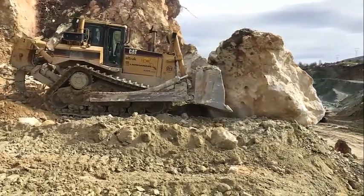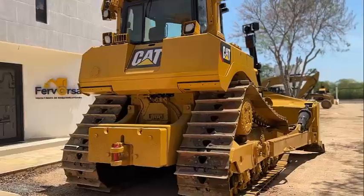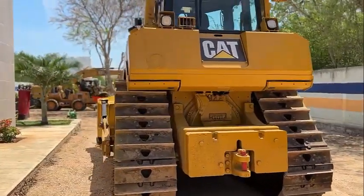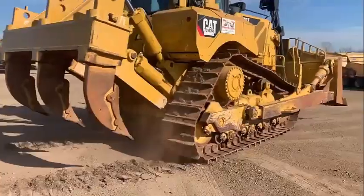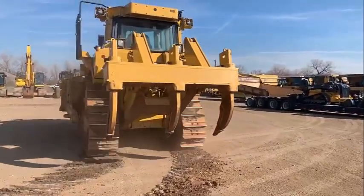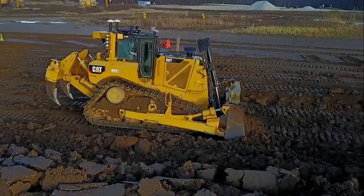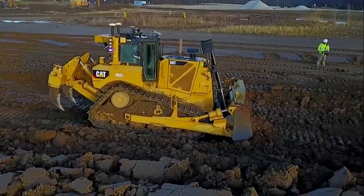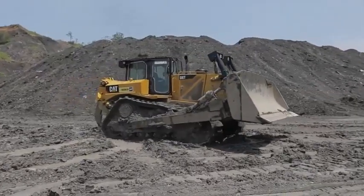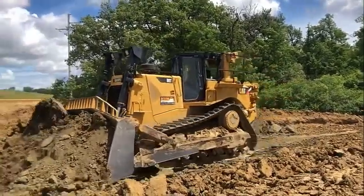CAT D8T technical specifications: Engine model — CAT C15 ACERT. Global emissions — US Tier 4 Interim, EU Stage 5, Japan MLIT Step 4. Engine power — 268 kilowatts; net power — 248 kilowatts. Operating weight — 39,795 kilograms; shipping weight — 33,600 kilograms. Travel speed — 14.2 km/h. Transport width — 3.06 meters; transport length — 7.87 meters; transport height — 3.46 meters.